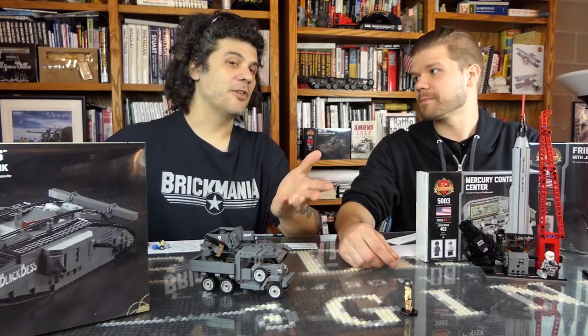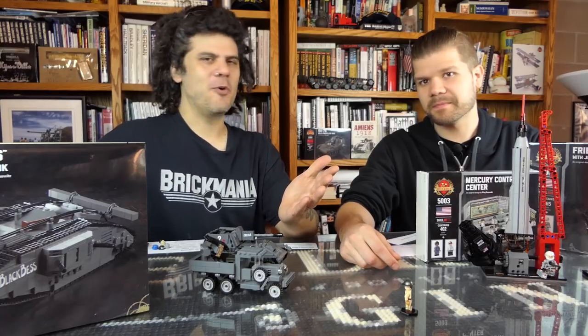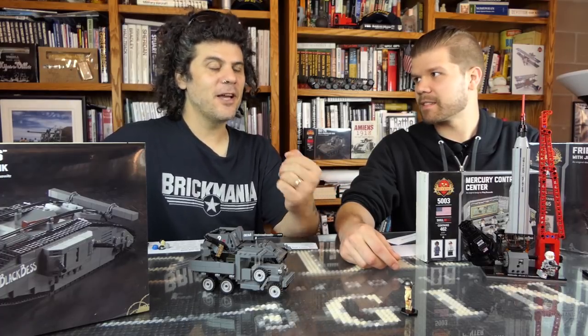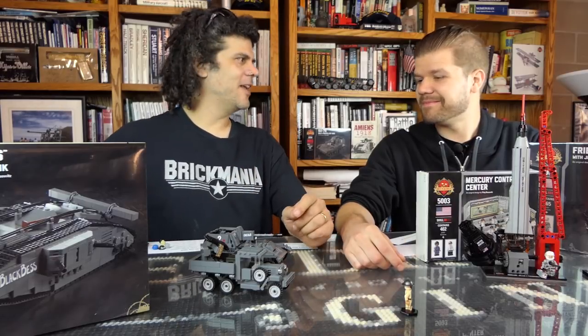We're going to try as much as we can to have these available as a standalone, which is super cool. I think we mentioned in the video that there's no cool hatch to have the commander posing on — so why even bother putting them in there. There already are details inside the Black Bess, but there's no crew in it. If you want a crew, I think there's like eight guys that go in that thing.